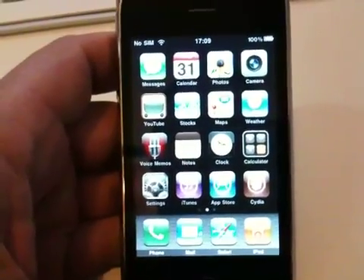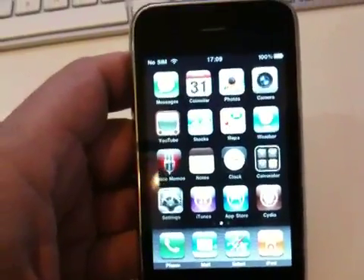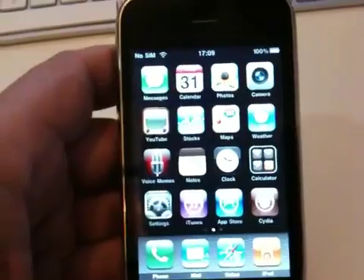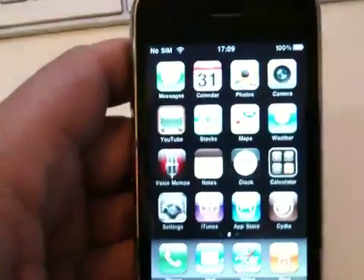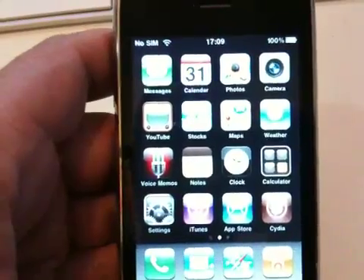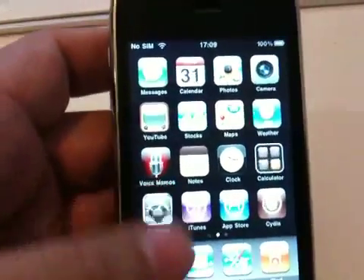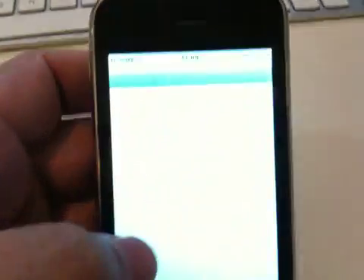Hey everyone, so the latest update for the iPhone 3.0.1 seems to already be jailbreakable with redsn0w 0.8. This is an iPhone 3G with Cydia already installed — you can see it in the corner — and we are already running the new firmware.